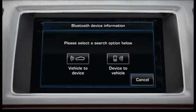Touch the phone soft key from the Home menu and then touch Search New. You then have two choices: pair Vehicle to Device or Device to Vehicle. In this first example, we will select Vehicle to Device.